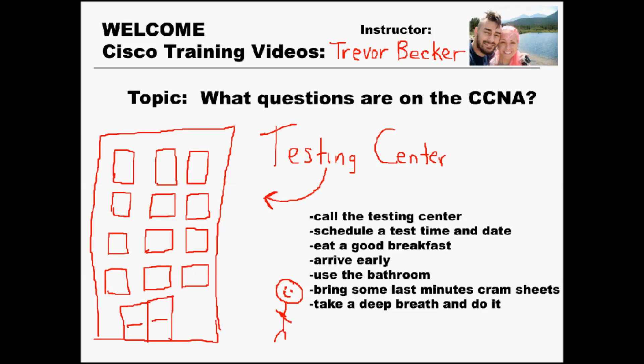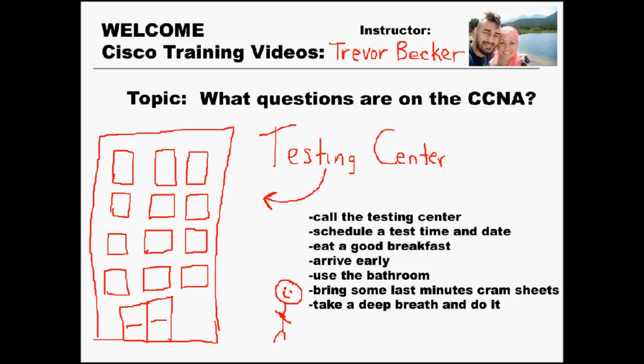Once the morning of your exam comes around, make sure you eat a good breakfast and get plenty of rest. I've taken tests where I forgot to eat breakfast and the whole time I'm regretting it. My stomach's growling, it's difficult to concentrate. Don't make my mistake. Make sure you take the time to eat a good breakfast because it really will influence how you perform on your exam.